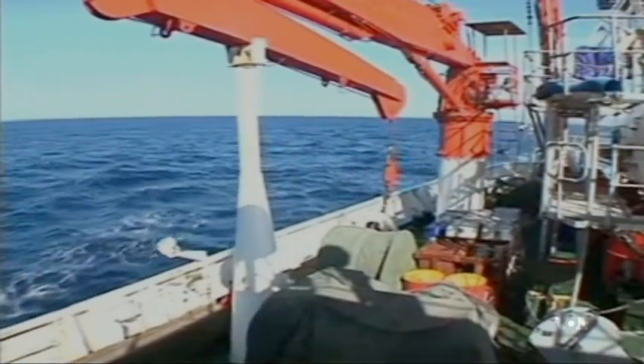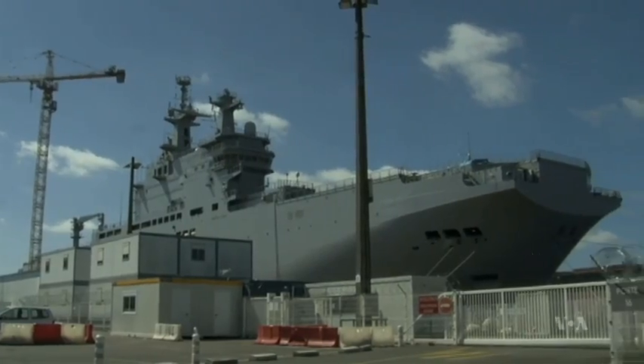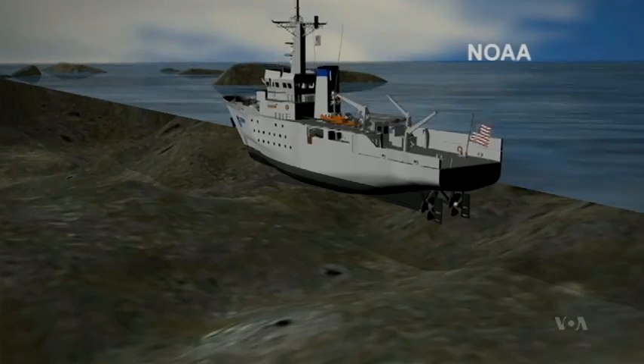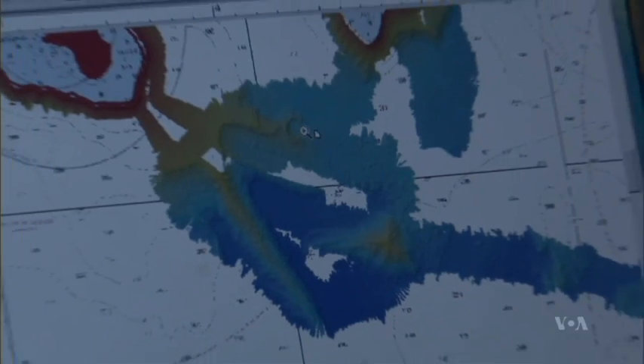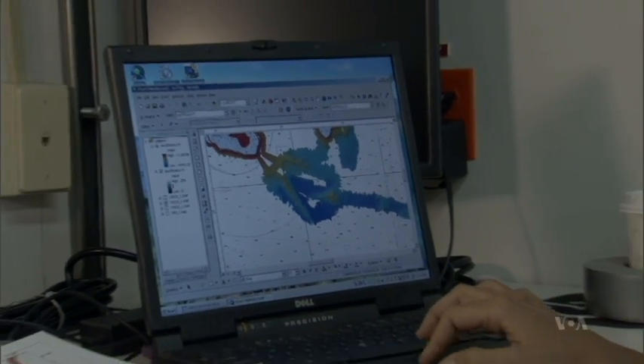The new ocean depth estimates are critical for safe navigation, military operations, and science missions worldwide, says Sandwell. This new gravity map really provides a reconnaissance tool for planning shipboard surveys. You don't have to go out with your ship and start looking for something new — we can target that with the gravity and then go out with the ship and do the high-resolution survey to really understand these features.